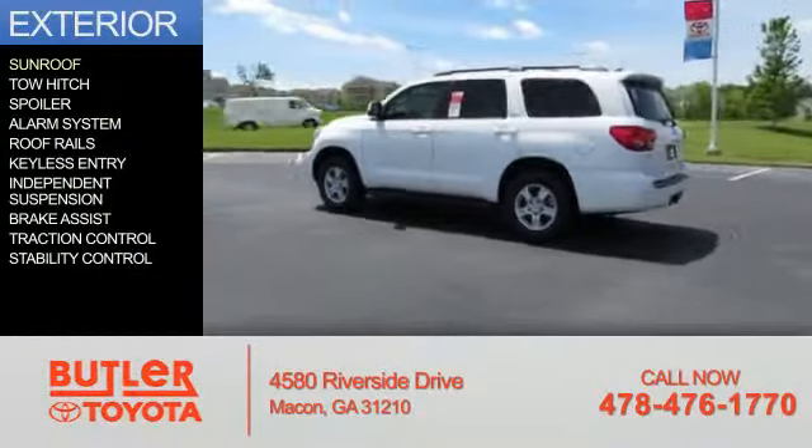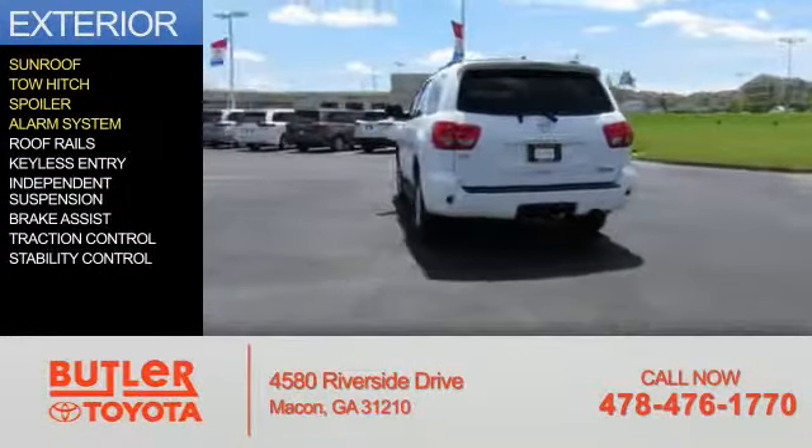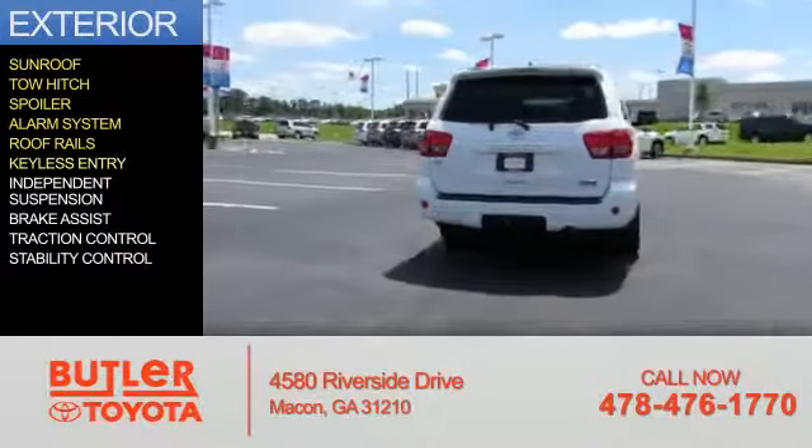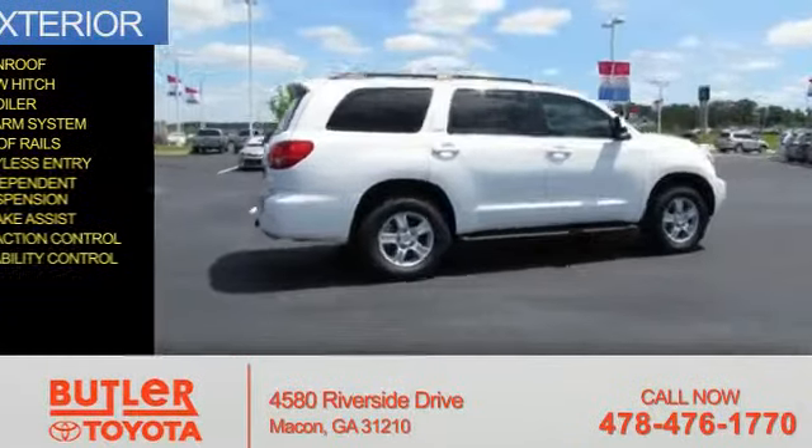The features include a sunroof, tow hitch, a spoiler, an alarm system, roof rails, keyless entry, independent suspension, brake assist, traction control, and stability control.